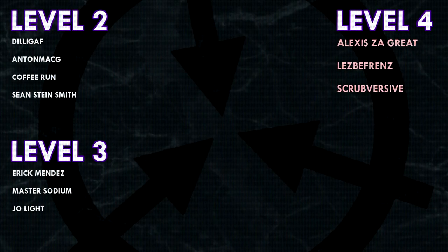Thank you guys so much for watching, and a huge thank you to all of my patrons on Patreon. Special shoutout to my level 4 patrons: Alexis Zagrate, Lesbifriends, and Scrubversive. If you would like to see your name at the end of my videos, see my videos early, and get some other cool perks, head on over to Patreon.com slash Dr Maxwell. Link in the description. Have a great day!